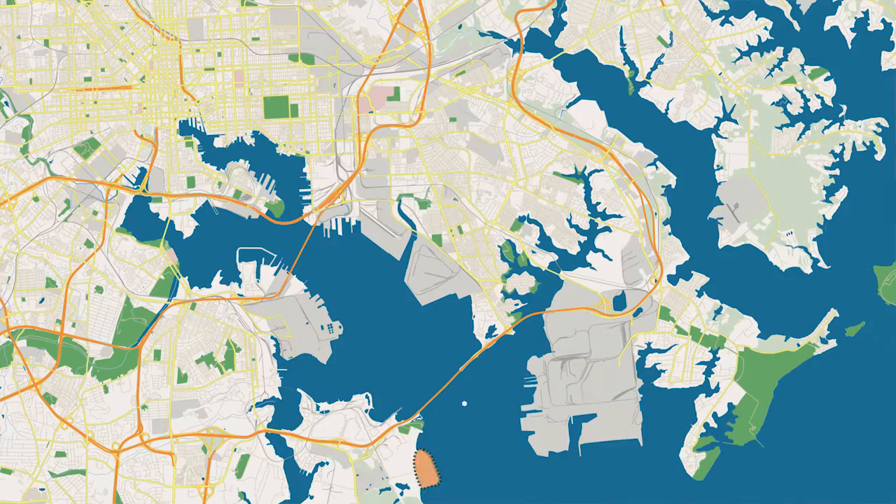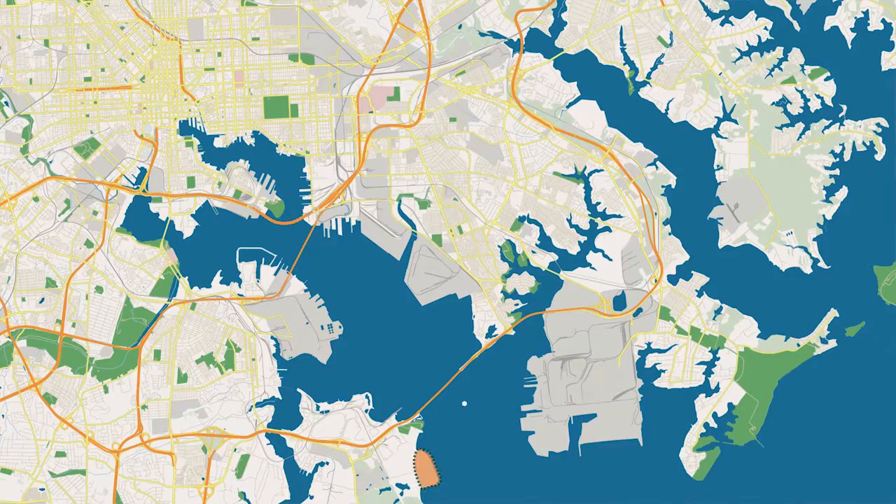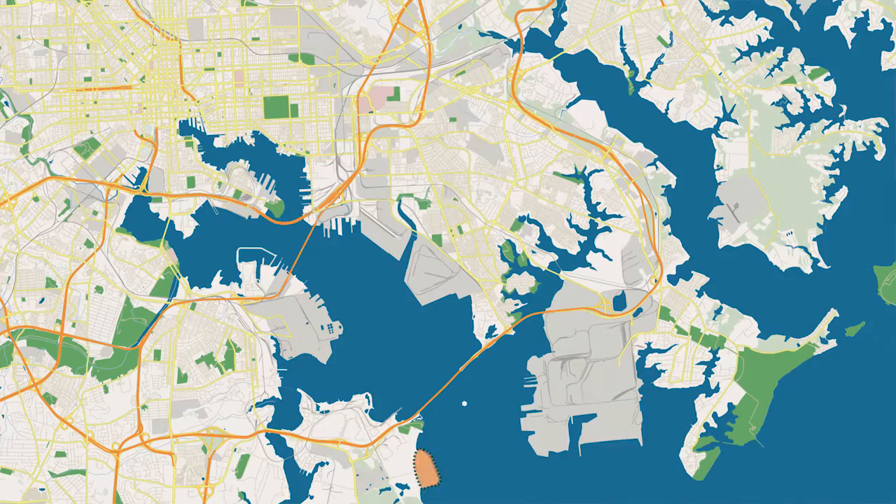There are several containment facilities in Maryland, including Cox Creek and Masonville. Finding additional placement capacity is a challenge in the Baltimore region, since property adjacent to the port is densely populated and developed. For this reason, new solutions are needed.